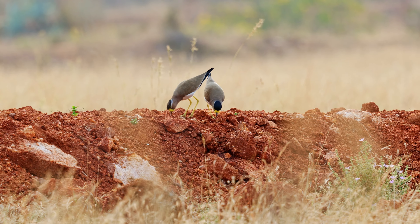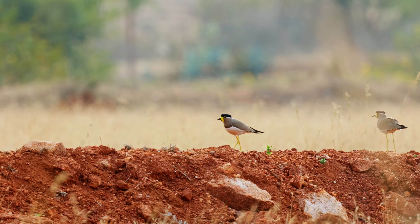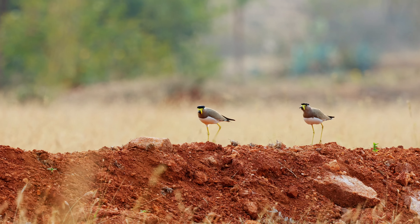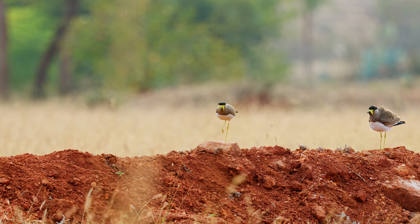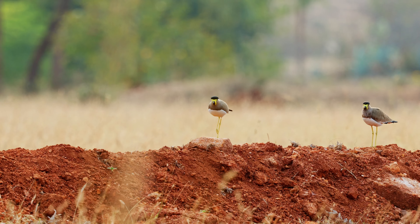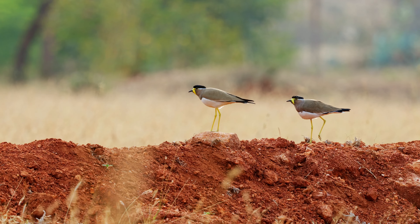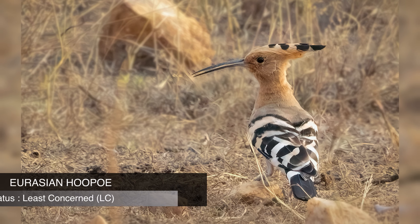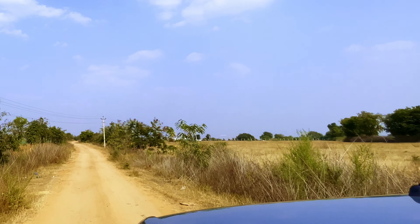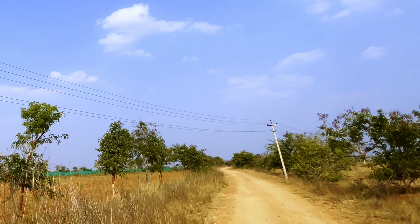We continued exploring the reserve and there were a few objects moving on our right-hand side. These are a trio of yellow-wattled lapwings foraging on the ground. As the name suggests, it is characterized by prominent yellow fleshy wattles — fleshy lobes which dangle from the side of its head. These wattles are particularly noticeable during the breeding season. The species is native to the Indian subcontinent and prefers habitats such as grasslands, wetlands, agricultural fields, and scrublands. They are often seen foraging on the ground where they feed on insects, worms, and other invertebrates.